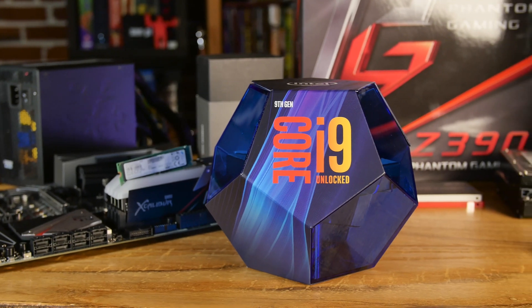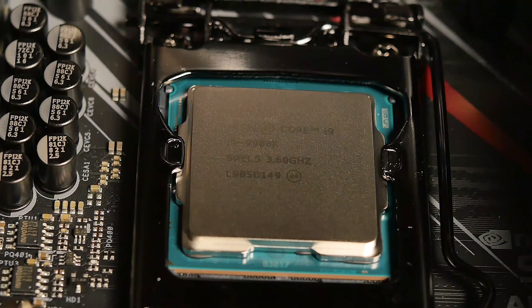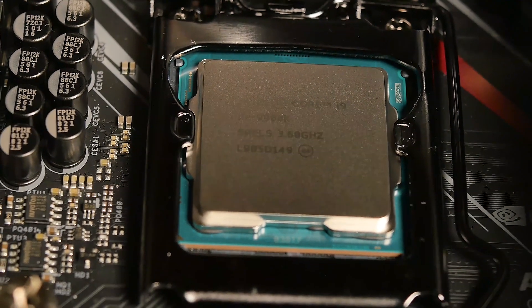Everyone's hyped about the new Ryzen CPUs, and so am I, but there's still a king when it comes to gaming — that's what Pistol will be using this for, mostly gaming and streaming. The 9900K is not the value winner but it is the king for gaming. Sometimes the delta between it and Ryzen is only five or six FPS, but in some games it may be 20 FPS. We're not going to overclock since it already turbos up to five gigahertz.